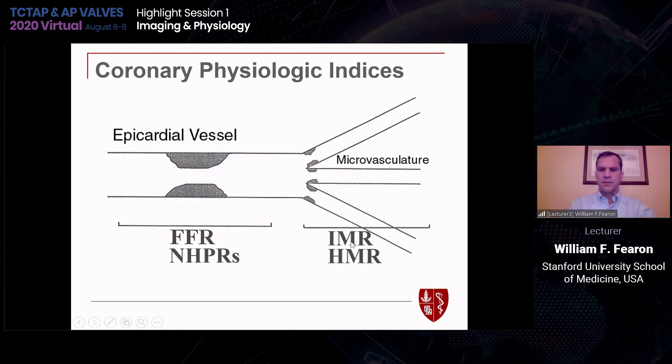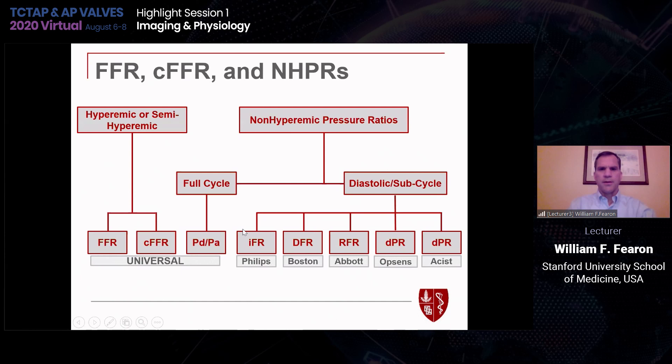When assessing the microvasculature independent of the epicardial vessel, we can measure resistance either with a thermodilution technique to measure IMR or using the Doppler wire to measure HMR. For interrogating the entire coronary circulation, we have CFR or coronary flow reserve. For epicardial-specific indices, we have universal ones available on any pressure wire system, like FFR or contrast FFR or full-cycle PD/PA. We also have non-hyperemic pressure ratios specific to the vendor — IFR is the most well-known, and a number of others have been introduced recently. In general, these have all been shown to measure the same thing with very equivalent accuracy.